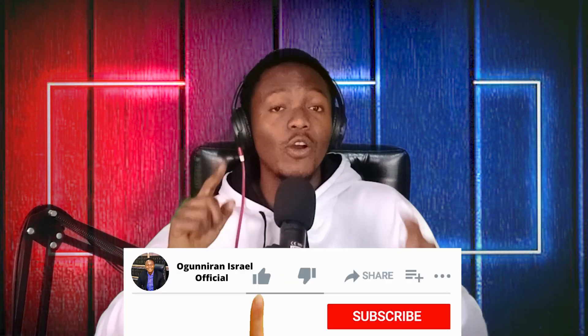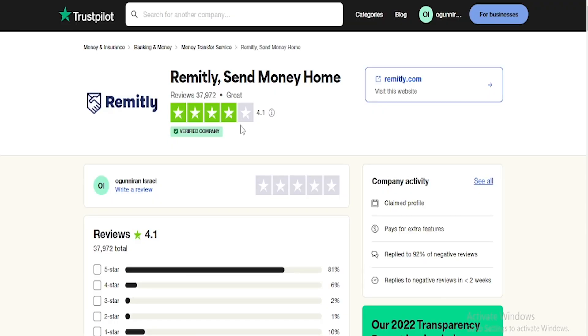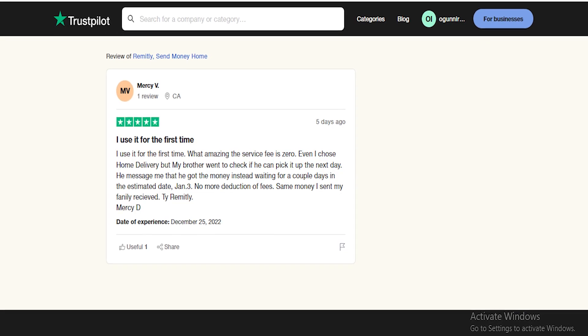You can decide to do a bank deposit or a cash pickup, though I prefer bank deposit so I don't need to stress about picking the money up. Once you've linked your bank account, you can go to the bank and withdraw your money and convert it to naira if you want, or spend in dollars as well. If you check Remitly's review on Trustpilot — which is a very credible platform for reviewing apps — it has a 4.1 star rating, showing it is genuine. It has 81% five-star reviews, which is also phenomenal.